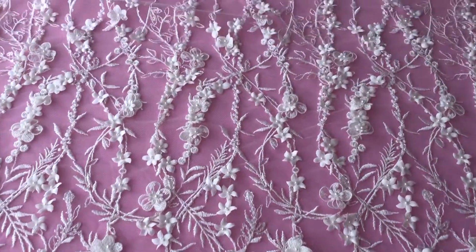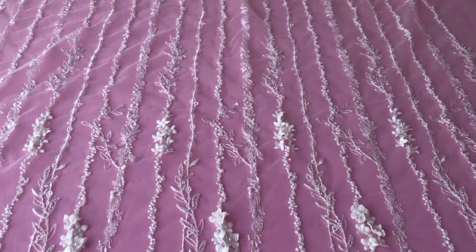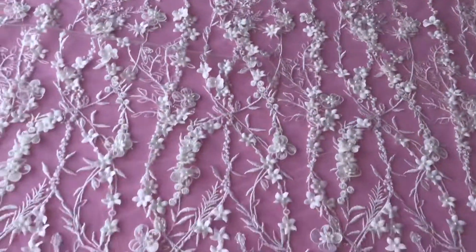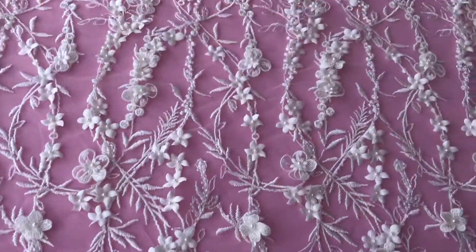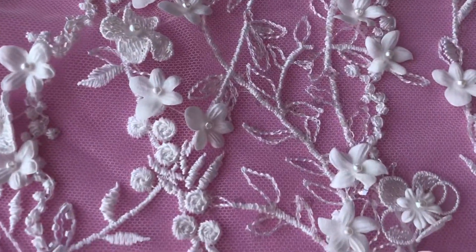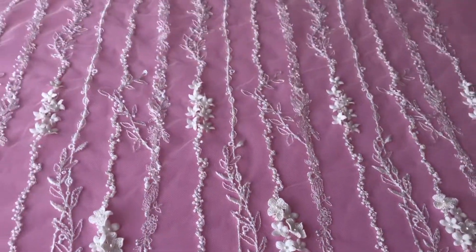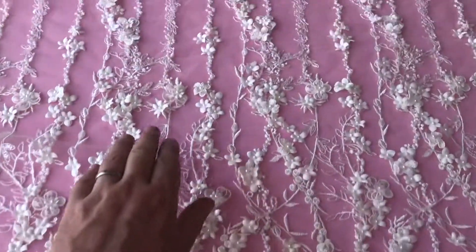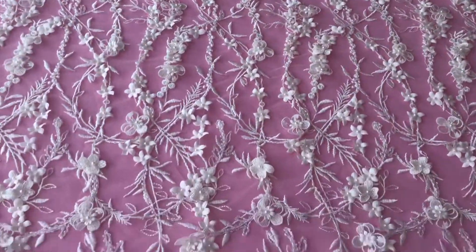A beautiful ivory lace added to a range in summer 2018 that uses a variety of different techniques to enhance its beauty. The background is in ivory tulle, and it's been embroidered with a delicate and feminine floral pattern that stretches the whole way across the width — the design actually changes about a third of the way across.